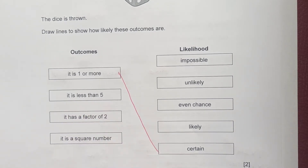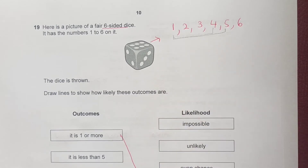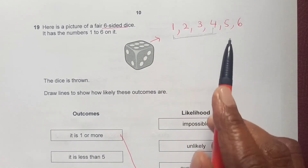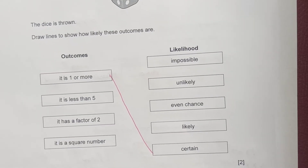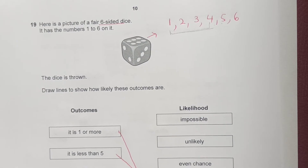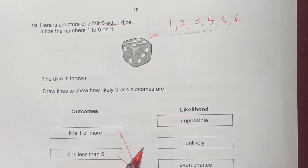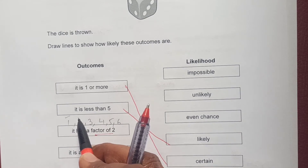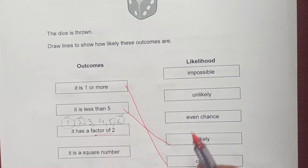Next: the number is less than 5. Numbers less than 5 are 1, 2, 3, and 4 — that's 4 out of 6 — so this outcome is likely. Next: the number is a factor of 2. Factors of 2 from 1–6 are 1, 2, and 6 — that's 3 out of 6 — so this outcome is even chance.